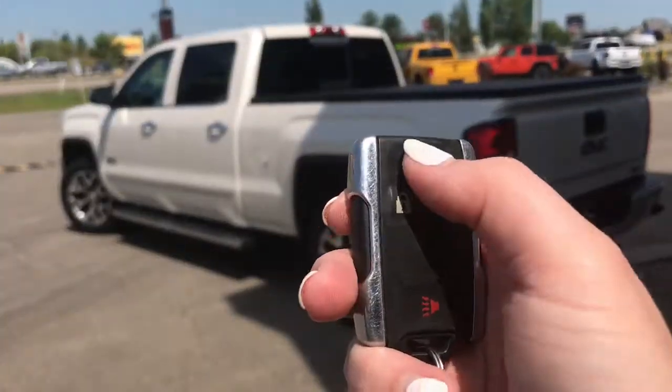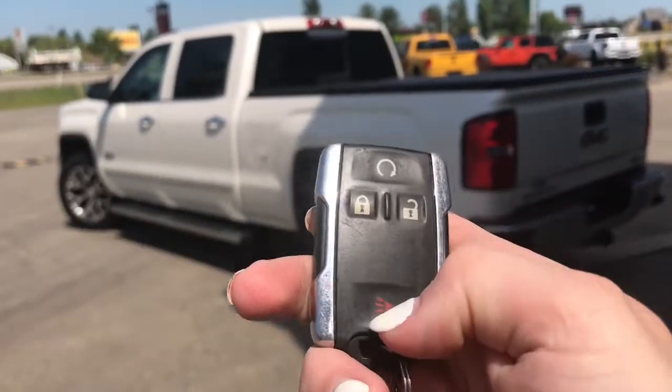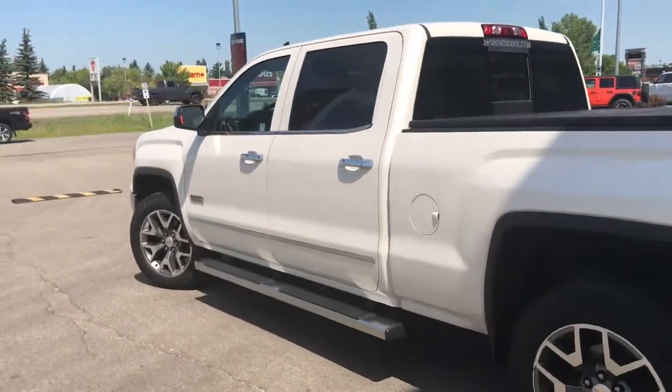So on the key fob here, we have your remote starter, unlock, lock, as well as your panic. So I'll just go ahead and unlock that for us.